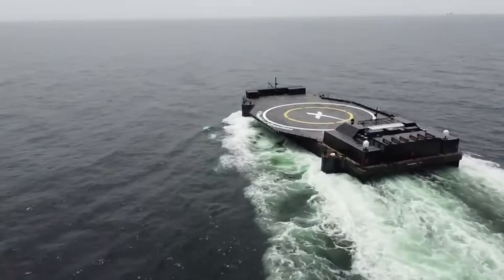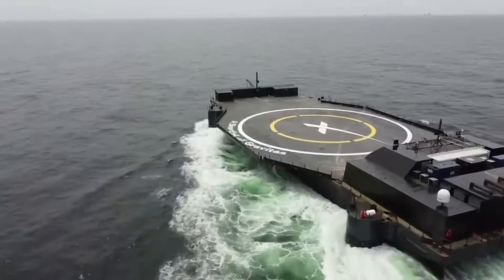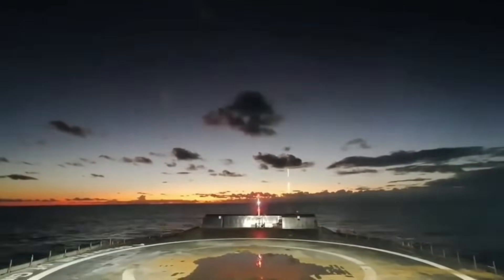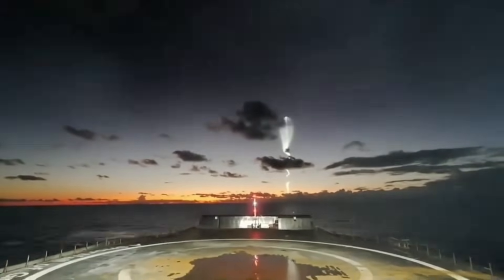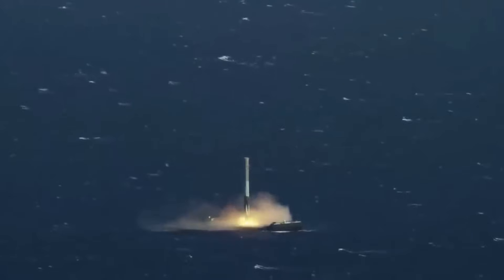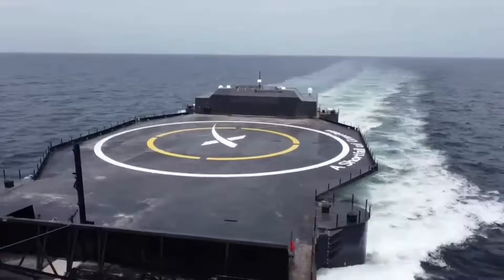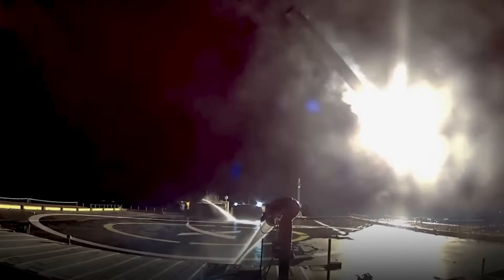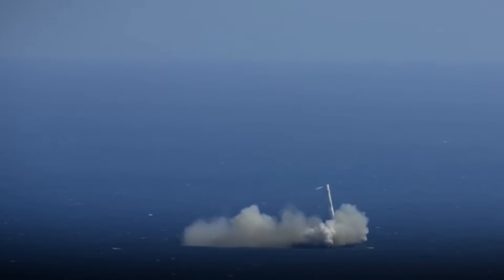SpaceX uses an autonomous spaceport drone ship — an ocean-going vessel derived from a deck barge, outfitted with station-keeping engines and a large landing platform. They are capable of precision positioning, originally slated to be within 3 meters even under storm conditions, using GPS and four diesel-powered azimuth thrusters. In addition to the autonomous operating mode, the ships may also be telerobotically controlled. The azimuth thrusters are hydraulic propulsion outdrive units manufactured by Thrustmaster, a marine equipment manufacturer in Texas. The returning first stage must land within the confines of the deck surface while also dealing with ocean swells and GPS errors. SpaceX currently has three operational drone ships: Just Read the Instructions, A Shortfall of Gravitas, and Of Course I Still Love You, all operating in specific areas and moving around when needed.